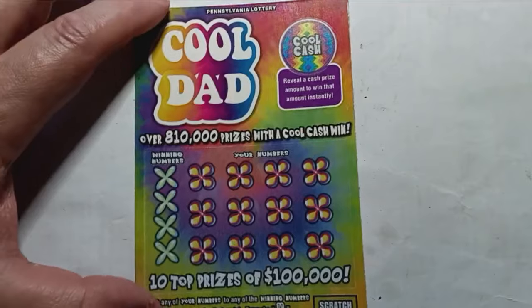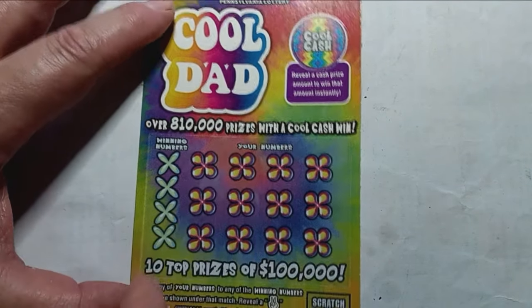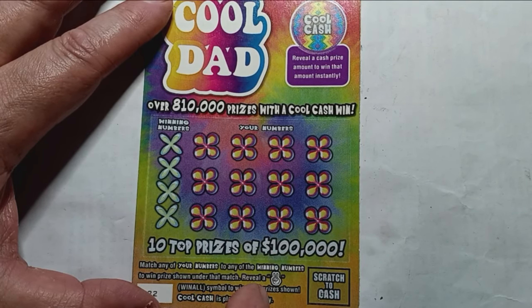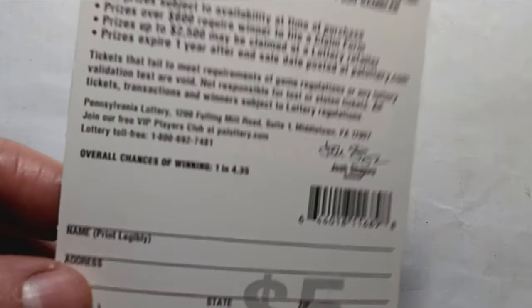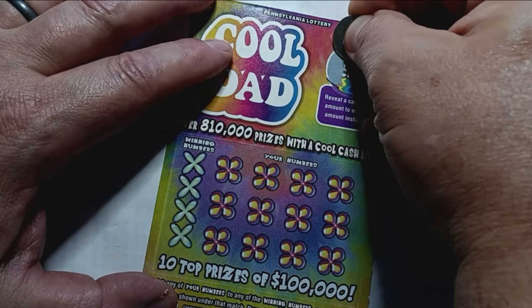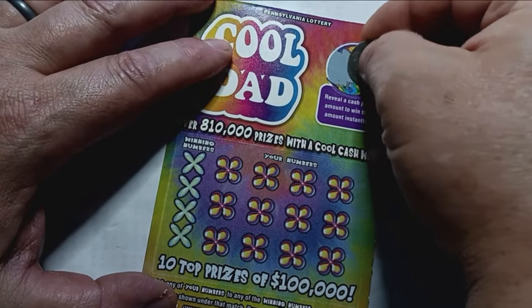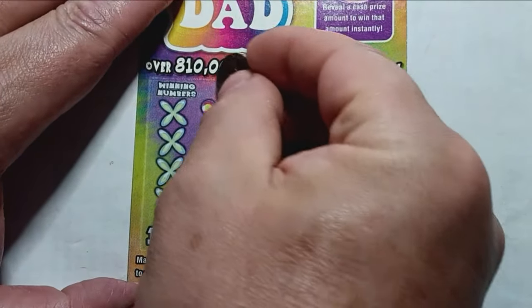Let's start off with Cool Dad. On this one we are looking for some cash up in the Cool Cash circle. If we see a cash amount, we win it. On the bottom it is a number match. The crossed fingers is a win all — I never found the win all on this ticket. Chances of winning are 1 in 4.35 tickets. Let's check out the Cool Cash section — no Cool Cash there. Let's see if we can find a number match or that win all.